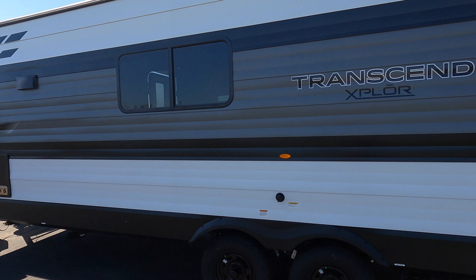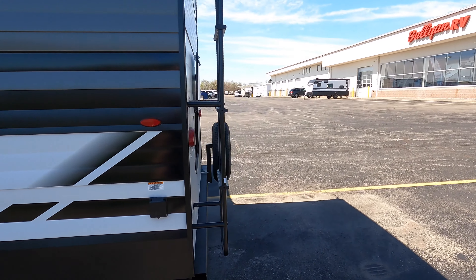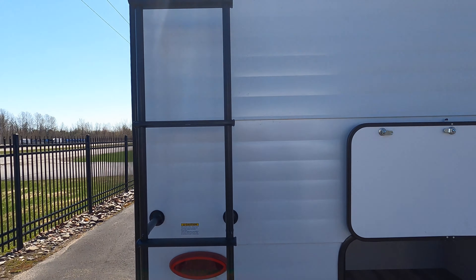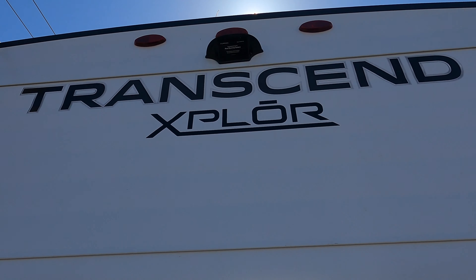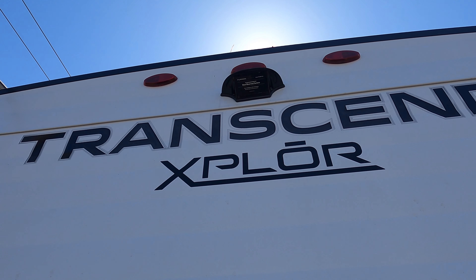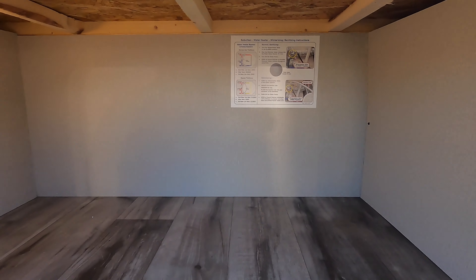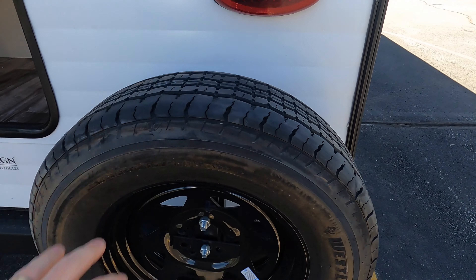No slide on this unit. There's a black tank flush here on the back side. You do have a ladder to the fully walkable roof. Right up top you can see a little black dot — that is prepped for a Furrion backup camera. Another nice feature is you got some more outdoor storage in the back of this camper, again with another motion light. Full spare tire on the back as well.